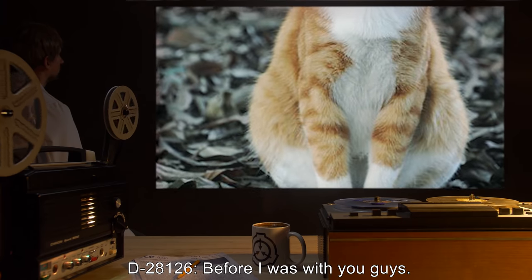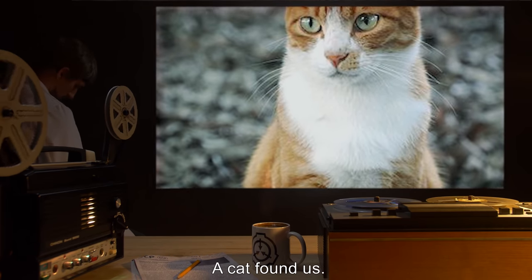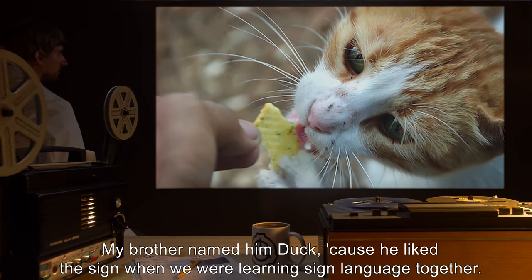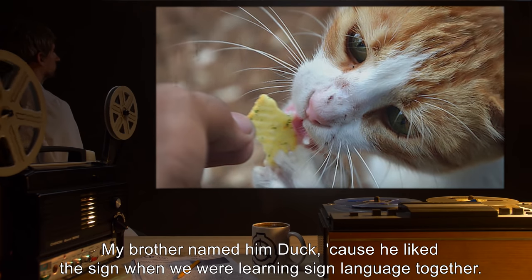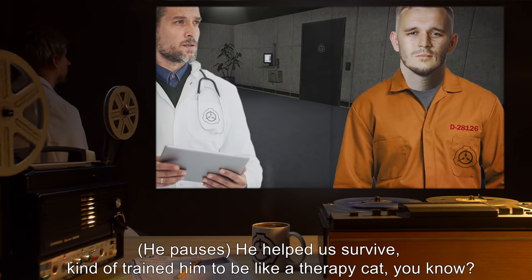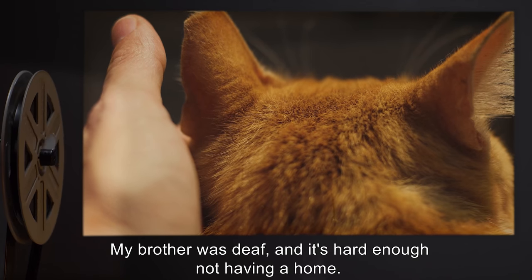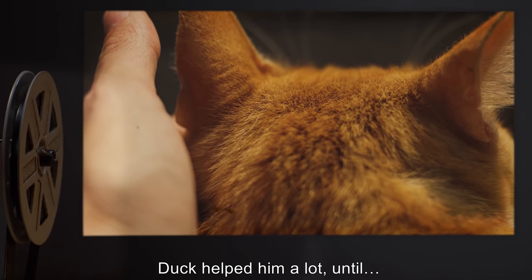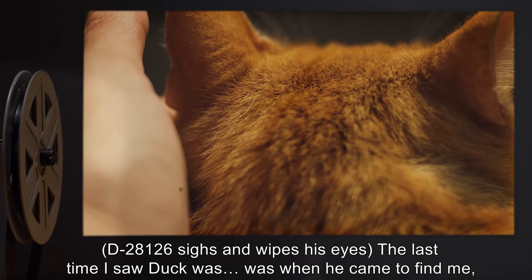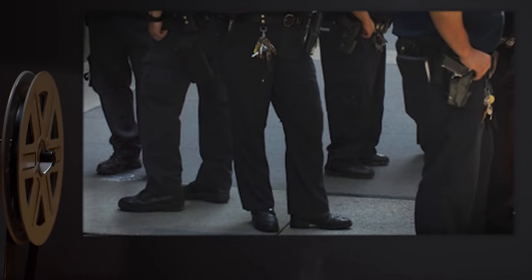D-2812-6: Before I was with you guys, just after my mom kicked me and my brother out, a cat found us. He was a stray, but we gave him a little bit of our food and he stuck around. My brother named him Duck because he liked the sign when we were learning sign language together. He pauses. He helped us survive — kind of trained him to be like a therapy cat. My brother was deaf, and it's hard enough not having a home. Duck helped him a lot, until...